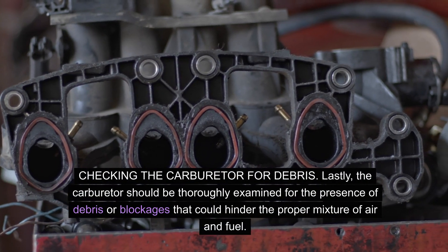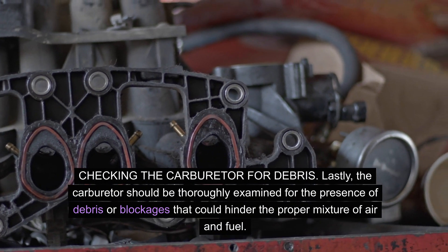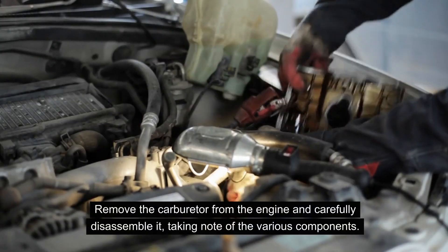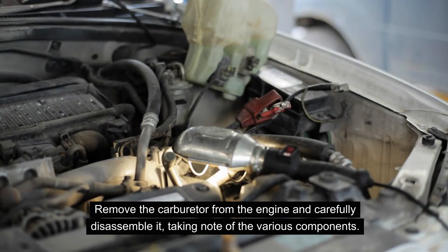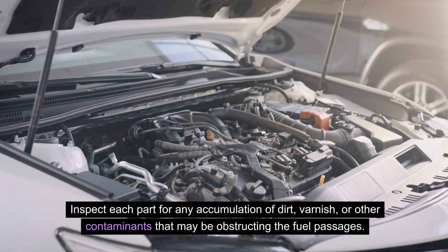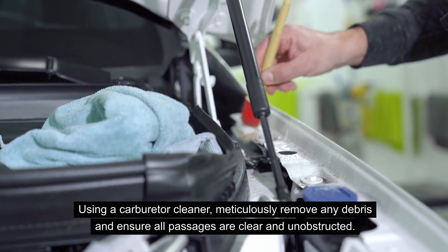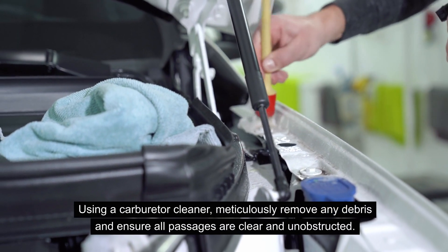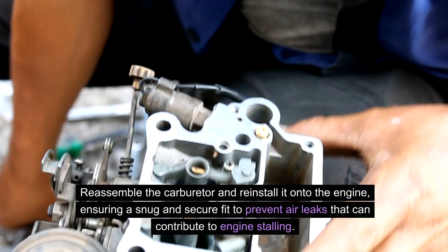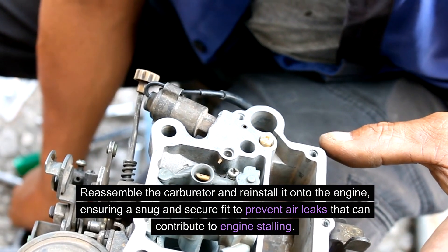Lastly, the carburetor should be thoroughly examined for debris or blockages that could hinder the proper mixture of air and fuel. Remove the carburetor from the engine and carefully disassemble it, taking note of the various components. Inspect each part for any accumulation of dirt, varnish, or other contaminants that may be obstructing the fuel passages. Using a carburetor cleaner, meticulously remove any debris and ensure all passages are clear. Reassemble the carburetor and reinstall it onto the engine, ensuring a snug and secure fit to prevent air leaks.